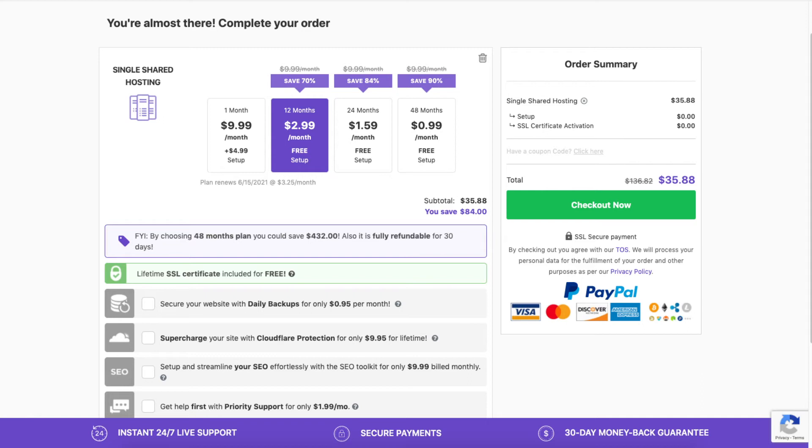If you choose the monthly option you'll need to pay a setup fee, you'll get a domain name discount, and the price depends on the domain extension you go with — for example .com, .net, and so on. Next let's go over the add-ons you can choose if you'd like.